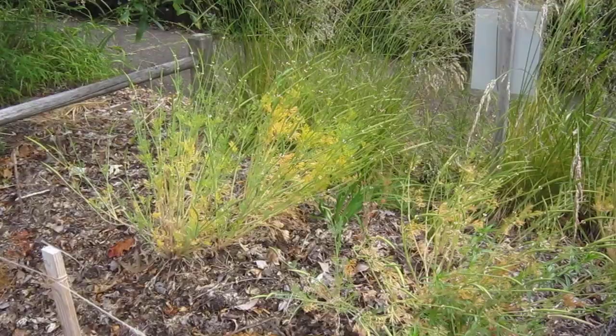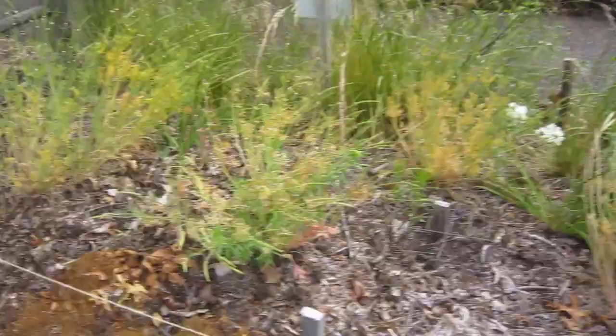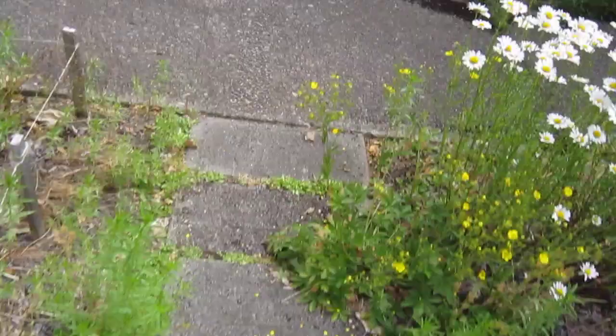California poppies are mostly done. They're an annual — they have their seed pods there, they'll be setting seed and then coming up again next fall with the first fall rains.